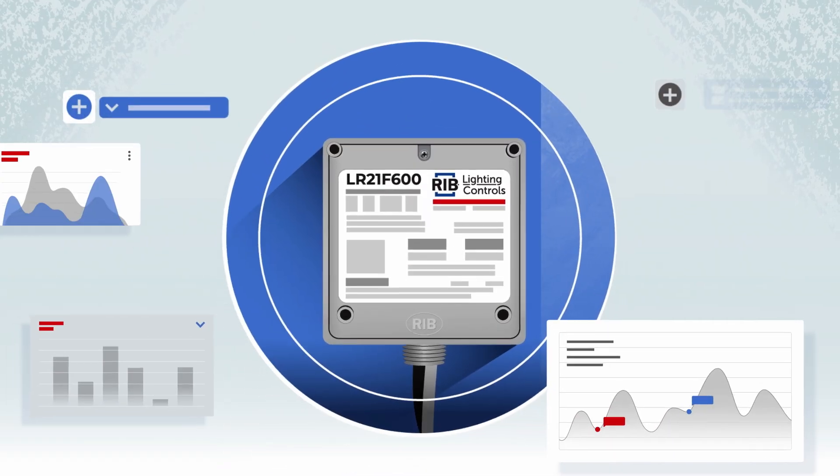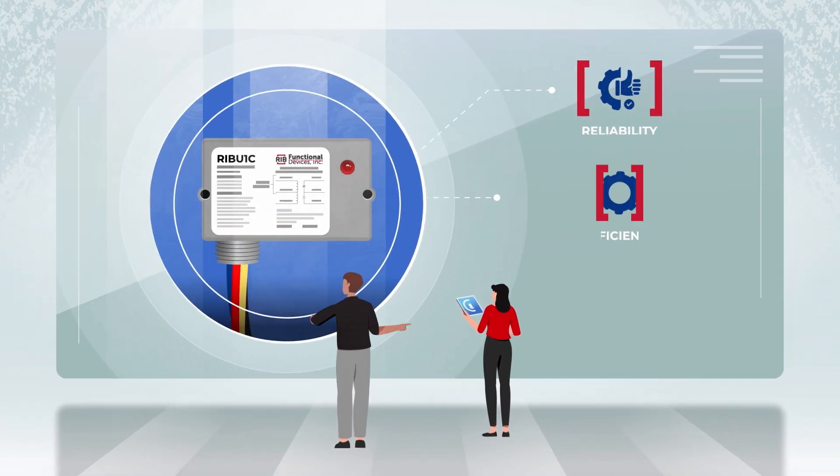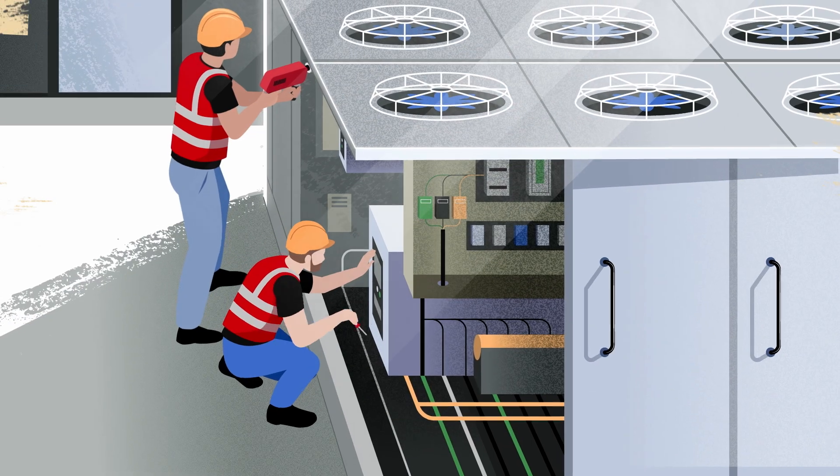Every product is meticulously designed and manufactured to improve reliability, efficiency, and sustainability from the moment they're installed.